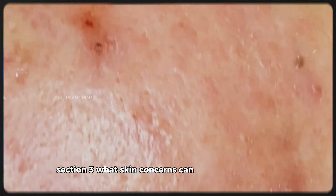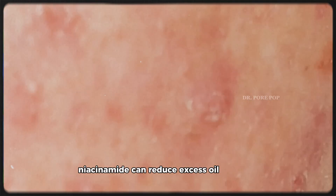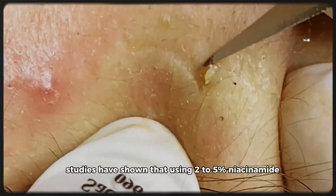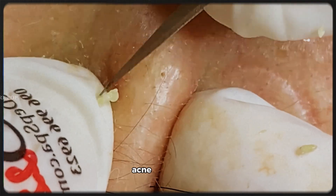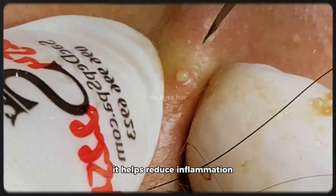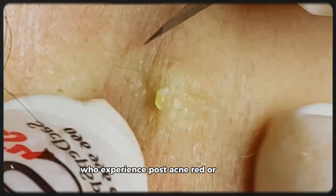What skin concerns can niacinamide help with? For oily skin and large pores: niacinamide can reduce excess oil production, which in turn minimizes the appearance of enlarged pores. Studies have shown that using 2–5% niacinamide consistently for 8–12 weeks significantly reduces pore size and oiliness. For acne and breakouts: while niacinamide is not a spot treatment like benzoyl peroxide or salicylic acid, it helps reduce inflammation and keeps the skin barrier healthy — especially helpful for mild to moderate acne and post-acne red or dark marks.